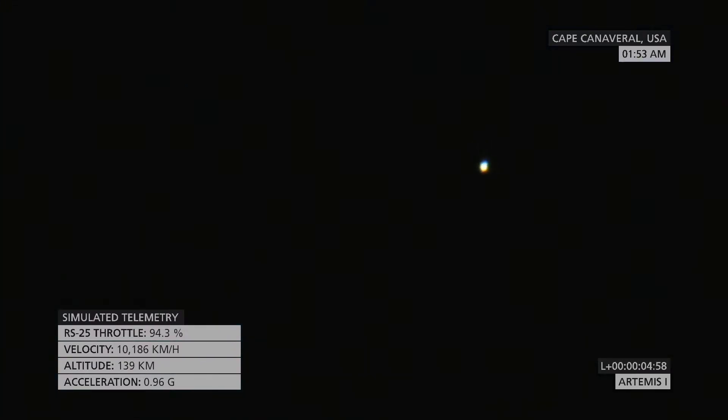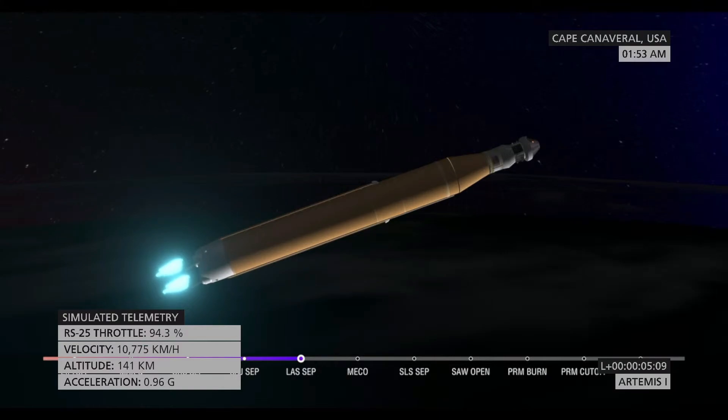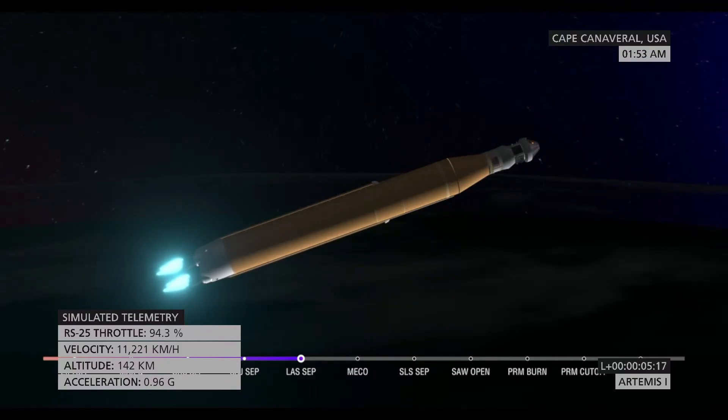Booster flight controller reports that the engines are looking good. Our core stage main engine cutoff time is about 8 minutes and 3 seconds. We are now at 5 minutes and 11 seconds into the flight, traveling at 7,656 miles per hour.